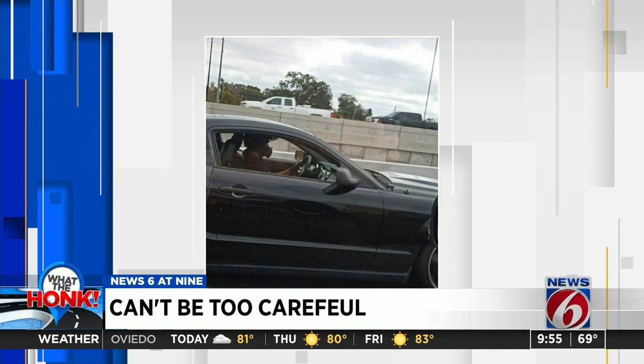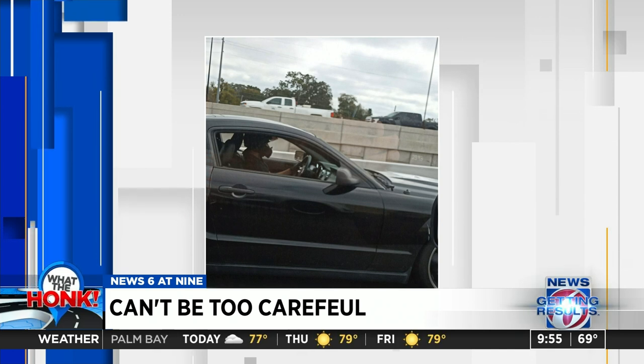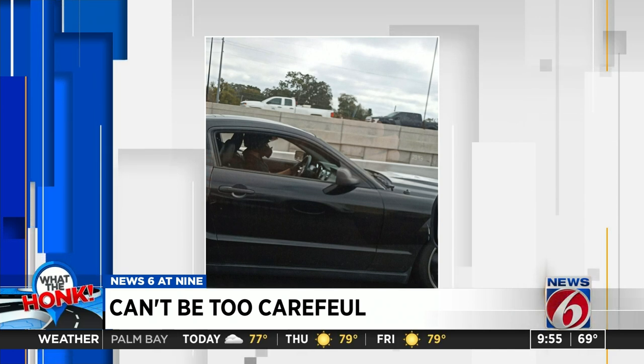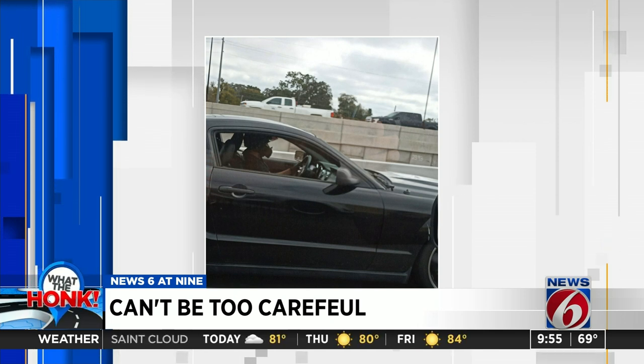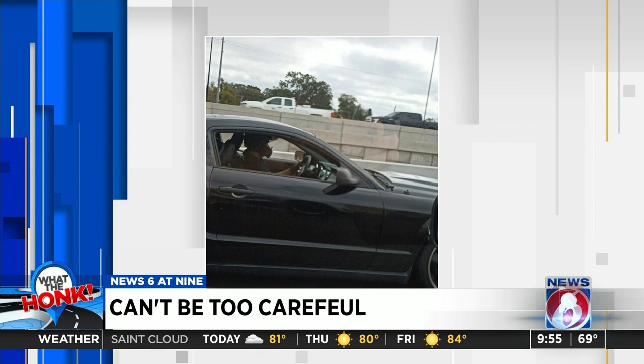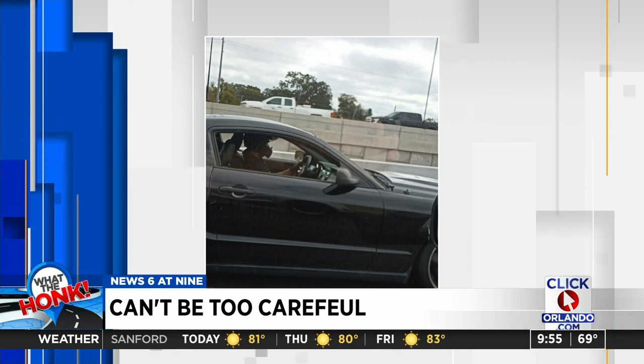This Mustang driver is prepared for anything at this point. This photo was taken along the I-4 area, and I can't blame him, y'all. See here? This driver is wearing a full-face helmet and leather gloves. Almost a scene from Mad Max up in here. Something like this should almost be required for any of our highway driving.